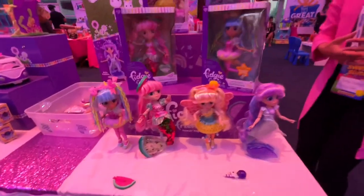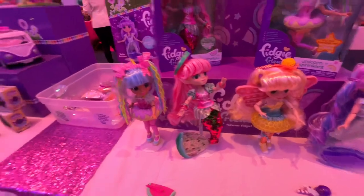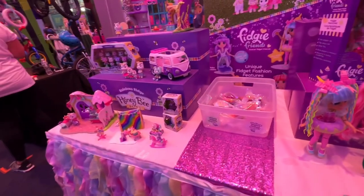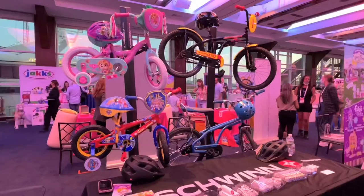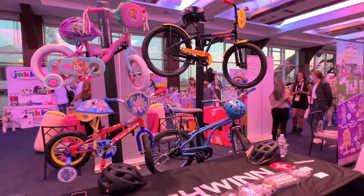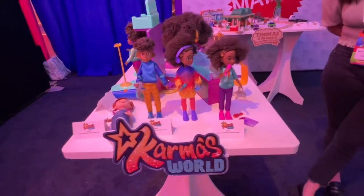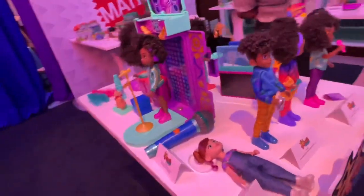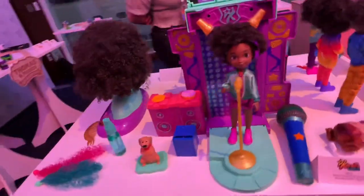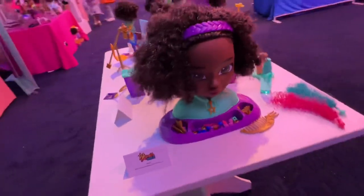Next up we have some dolls. These are the Fiji dolls — they are super cute. And then we have Honeybee — who doesn't love Honeybee? Schwinn bike — we have the Paw Patrol one right there, we already bought it. And then here's another cool bike. Next up we have Mattel — this is a brand new line that was just announced last week. That hair was super soft, I loved touching it. I think this is a super cool line.